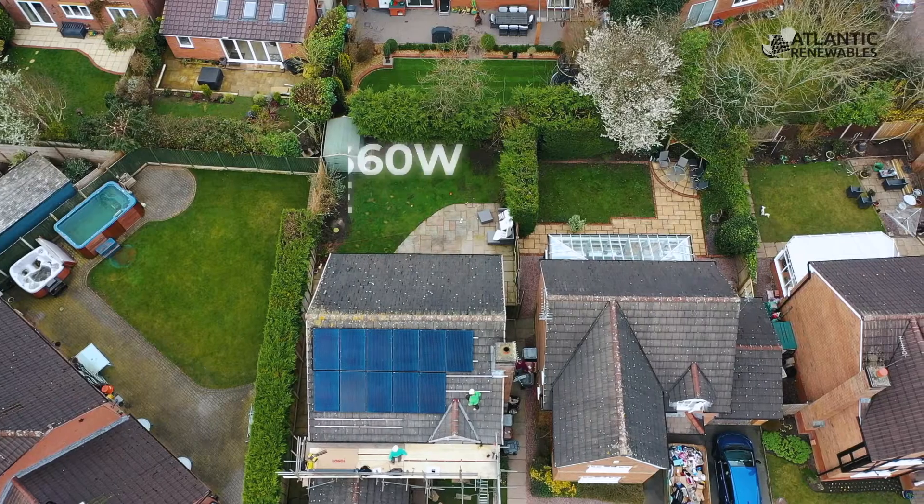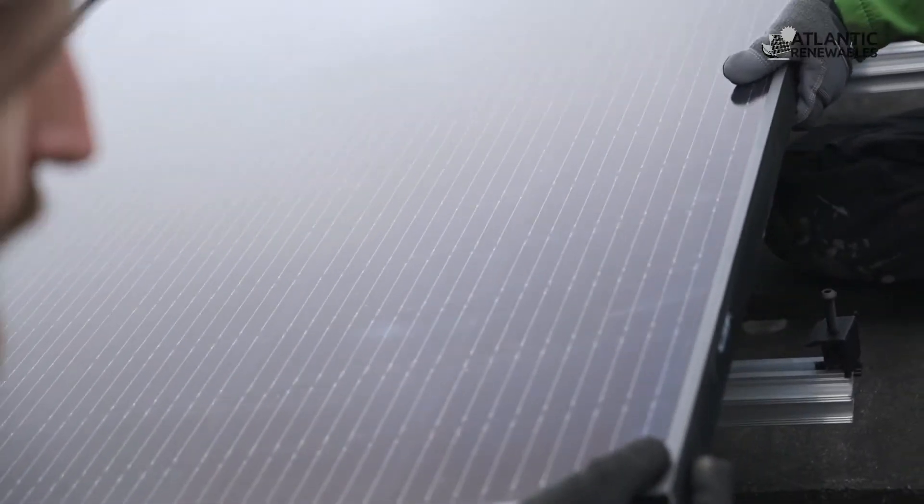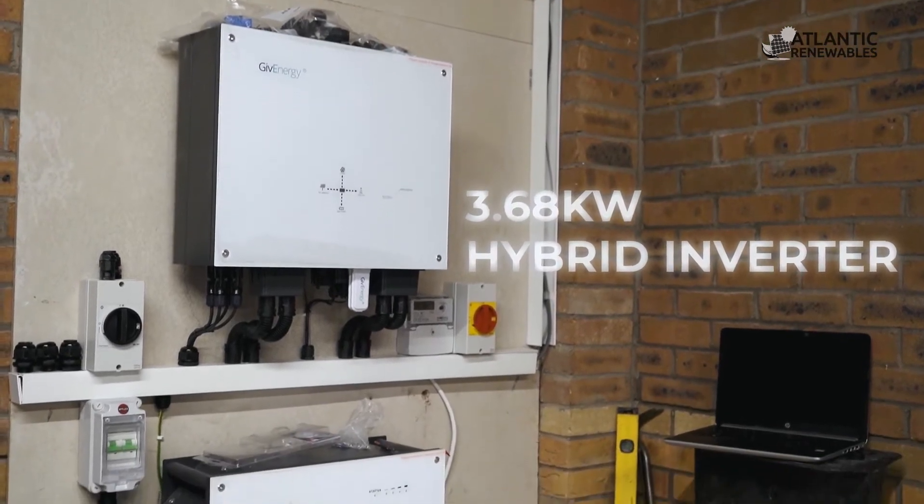My name is Dean, I'm the company director of Lancet Renewables. Today we're installing 14 360-watt all-black monocrystalline high output solar panels, and we'll be installing that with a 3.68 kilowatt hybrid GiveEnergy inverter.